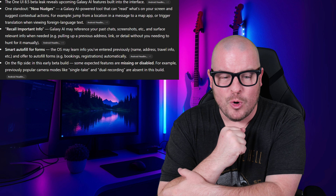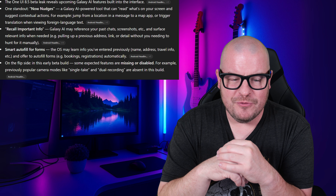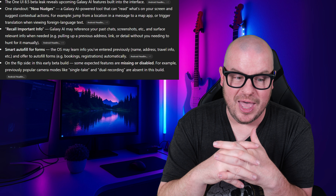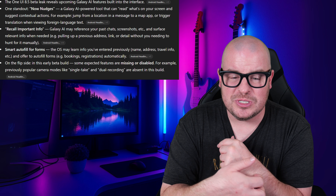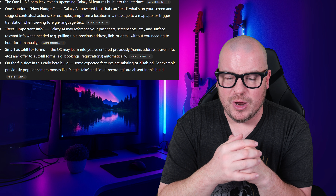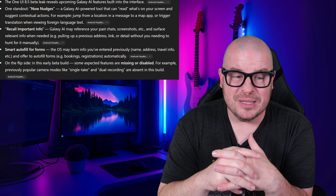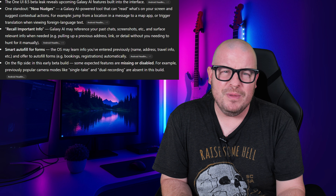Smart Auto Fill for forms is also coming — the OS may learn info you've entered previously like name, address, and travel info, and offer to auto fill forms, bookings, and registrations automatically. Chrome already does that for me, but if it works within apps I love that. On the flip side, it is an early beta build, so some features like single take and dual recording in the camera app have been disabled. The leaked AI features appear in the firmware but reportedly aren't functional yet, so some things might not be fully working when we get it next month.